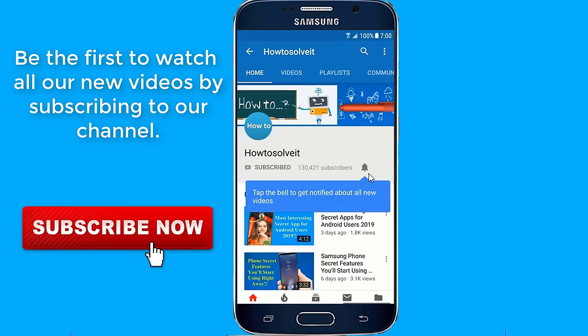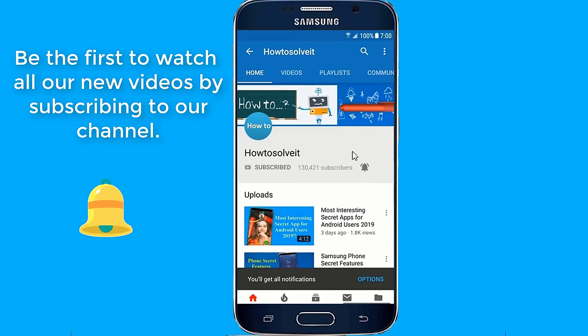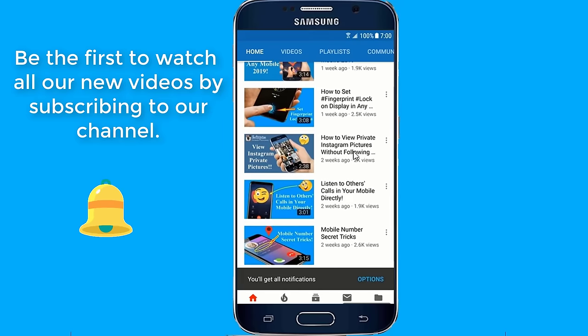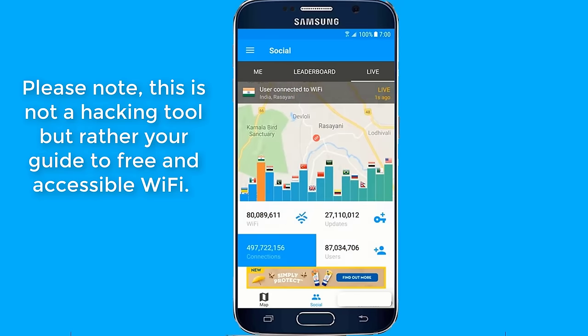Thank you for joining us. Hi everyone, before I start, please note this is not a hacking tool, but rather your guide to free and accessible Wi-Fi.